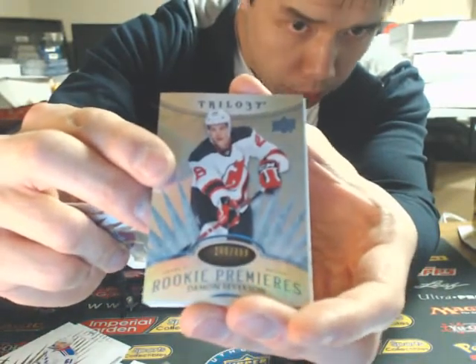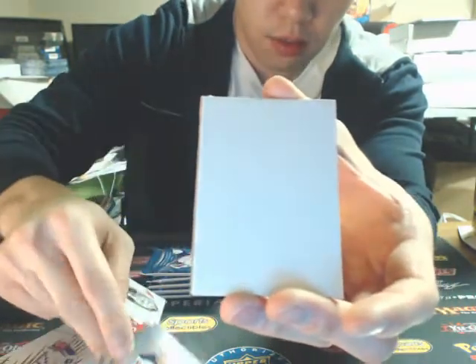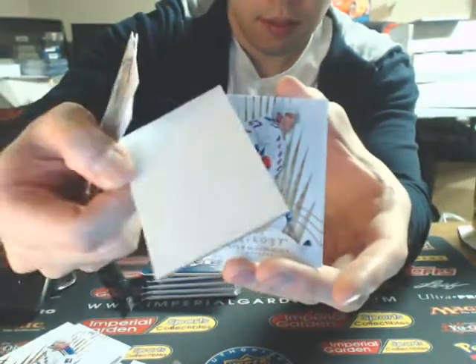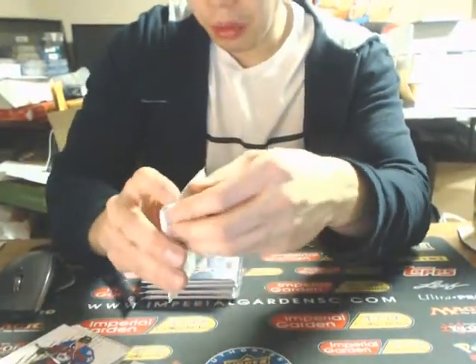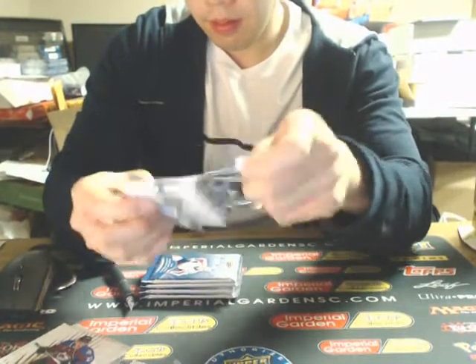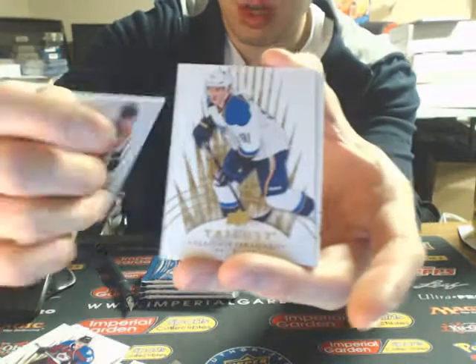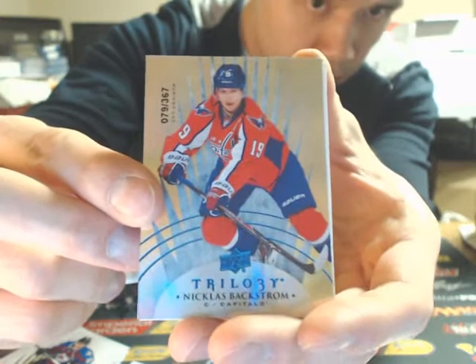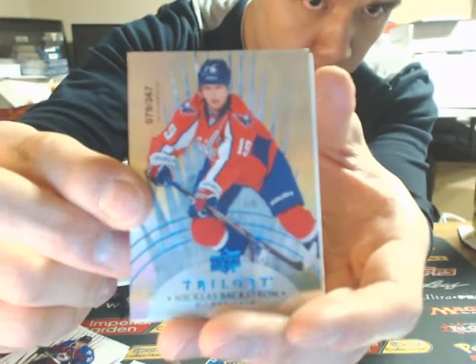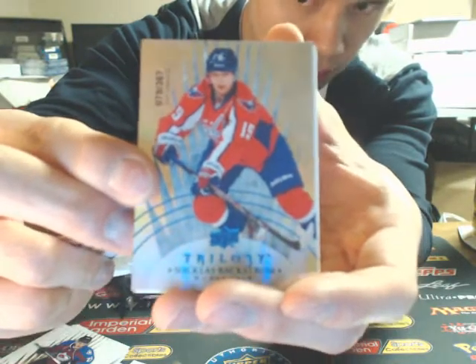This one is a rookie premieres of Damian Severson, $4.99. It's not that bad of a product when you're getting two auto patches and those patches are absolutely sick in SPX. Next one is a sapphire career statistics of Nicklas Backstrom, out of 367 for the Caps.